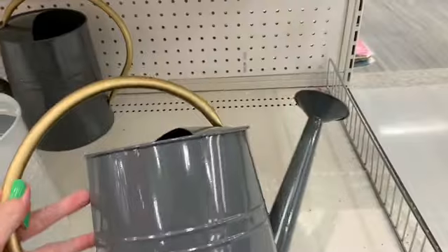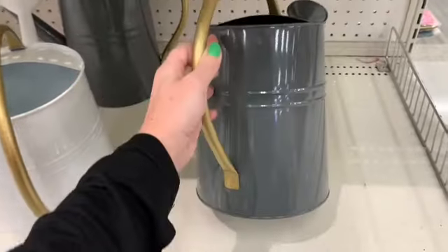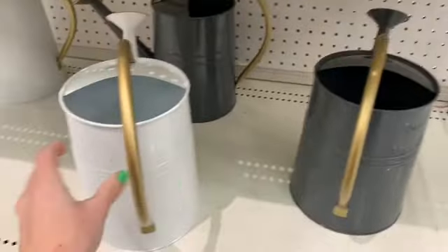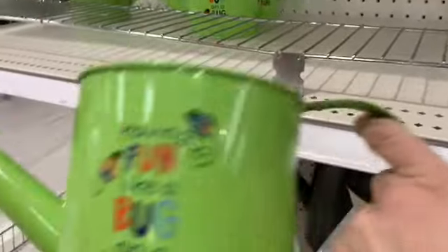I love these watering cans — they were pretty cool, pretty big. They had a gray and a white, and I love the gold handle. They were $7. And here are some kid-sized ones for $3.